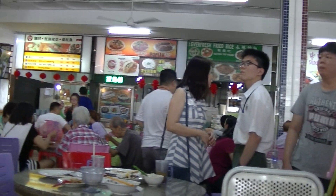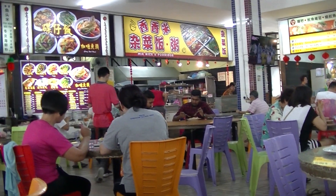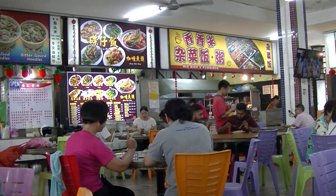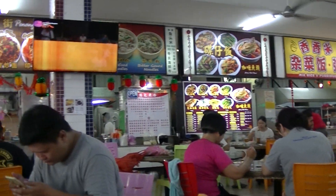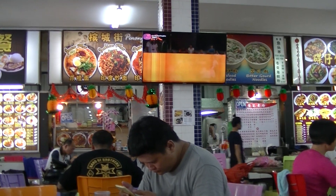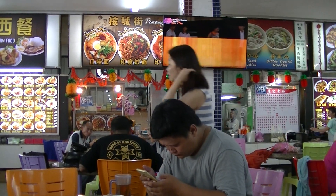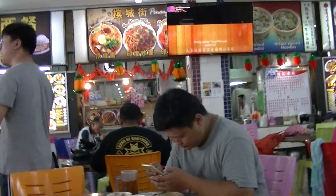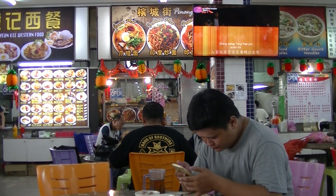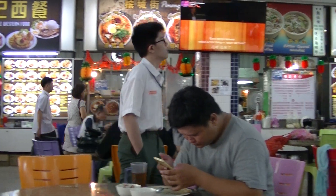I've ordered from a new store, which is this Penang Street. Ordered mee goreng, or as they call it — mee goreng, I think.